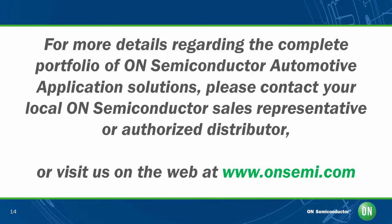For more information about OnSemi automotive application solutions, contact your local OnSemi sales representative or authorized distributor, or visit us on the web at www.onsemi.com. Thank you.